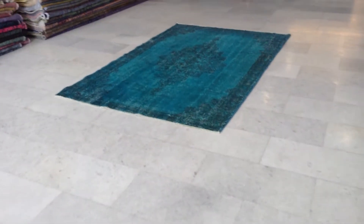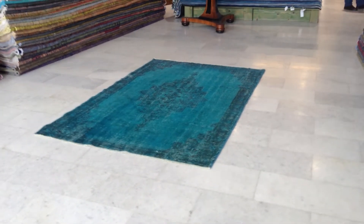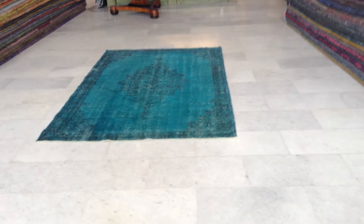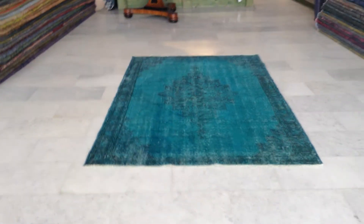This is vintage carpet 5836, a handmade Turkish vintage carpet. It's a turquoise green carpet, almost a turquoise green-blue. The camera is picking up the colors quite well — usually we have problems capturing turquoise accurately.